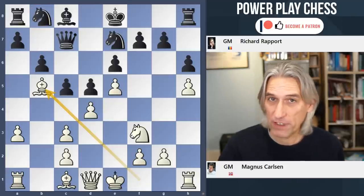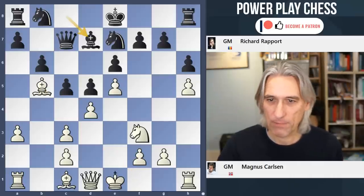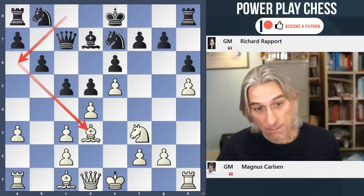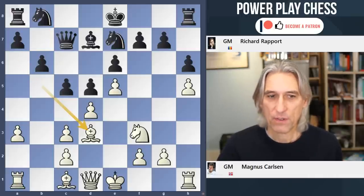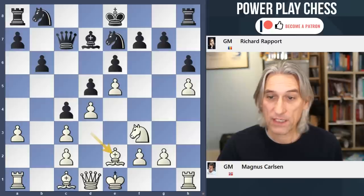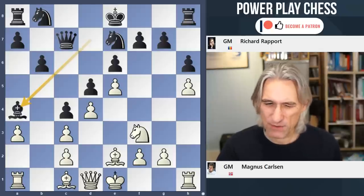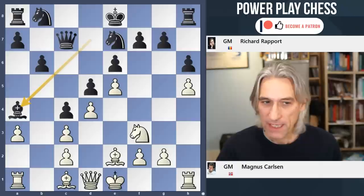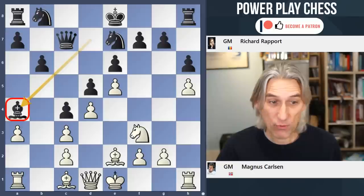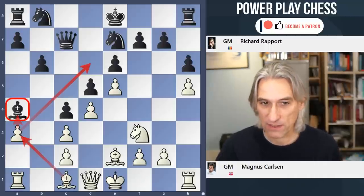But Carlsen plays bishop b5. And after bishop d7, one could still play a4 there, but he drops the bishop back to d3 — he's avoided this exchange of bishops with bishop a6. But there is a drawback that black manages to close the position. And then a very important move, bishop a4. I've played these kind of positions with white but never felt entirely comfortable. This is such an important move because it blocks that a-pawn.